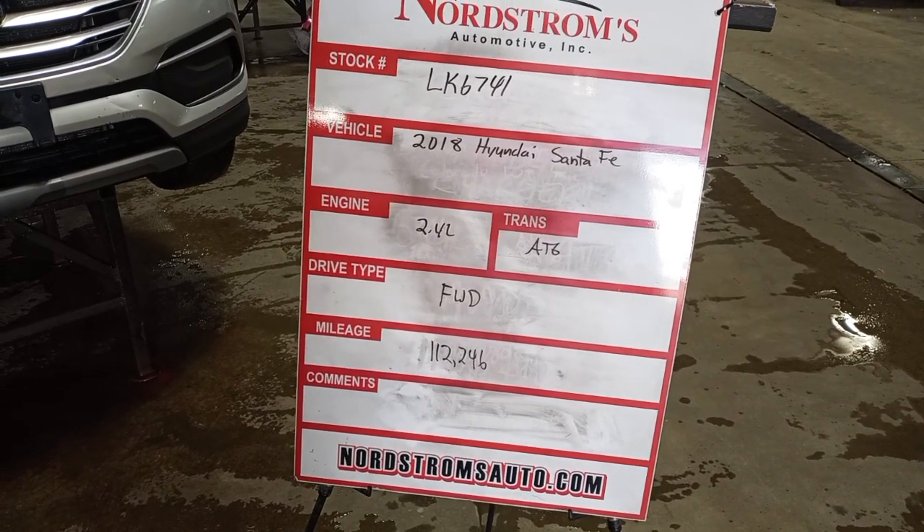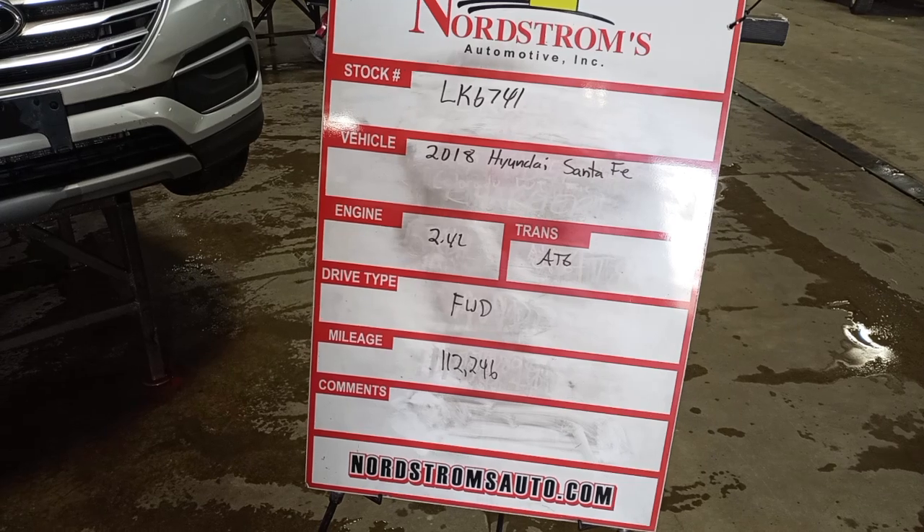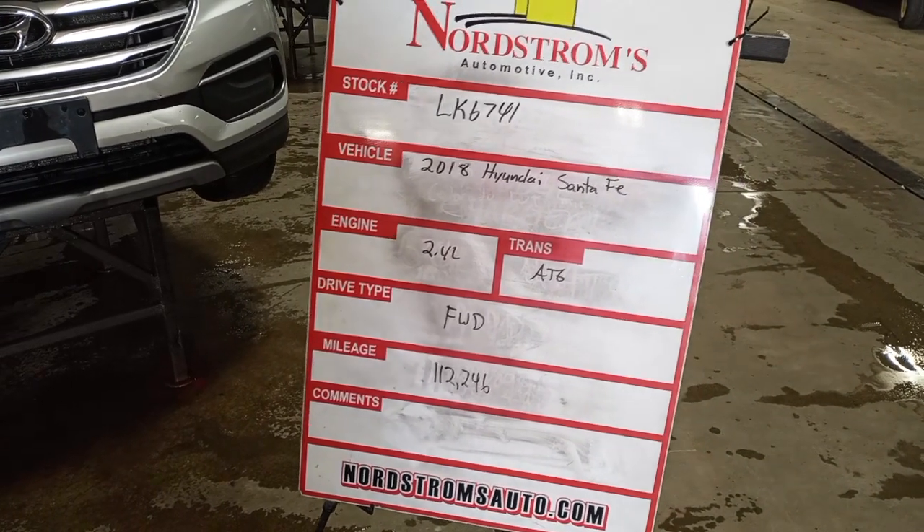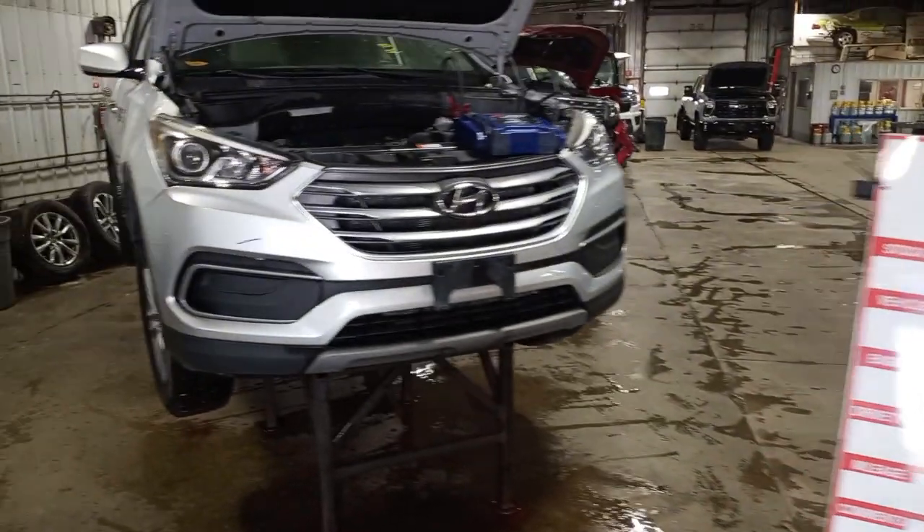Stock number LK6741, 2018 Hyundai Santa Fe, base model, 2.4L, automatic 6-speed, front wheel drive with 112,246 miles. Miles are estimated.